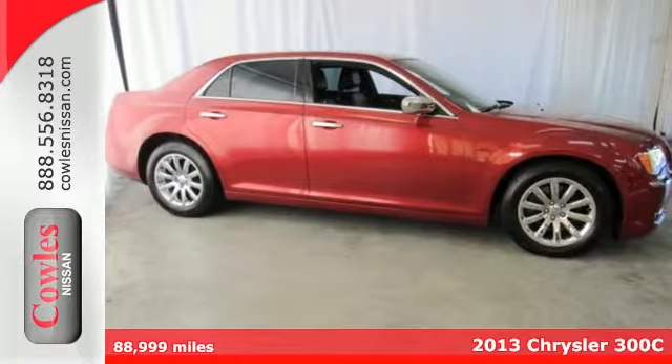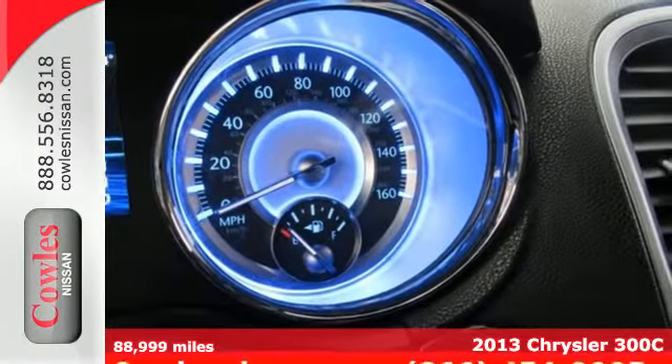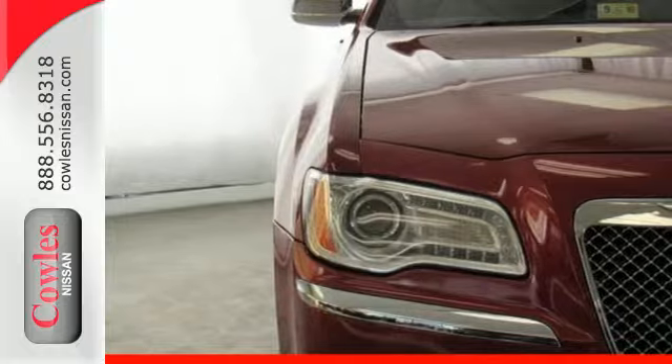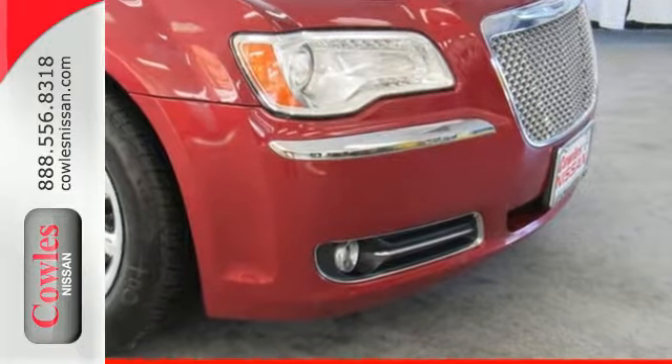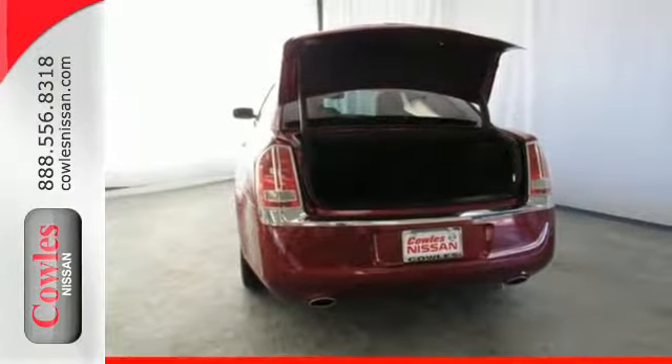Here's a 2013 Chrysler 300. There are many things to like about the 300, including the little things like an outside temperature display, fully automatic headlights, traction control, and genuine wood trim. It also has plenty of premium features too, like comfortable leather seating and a premium sound system, all standard.